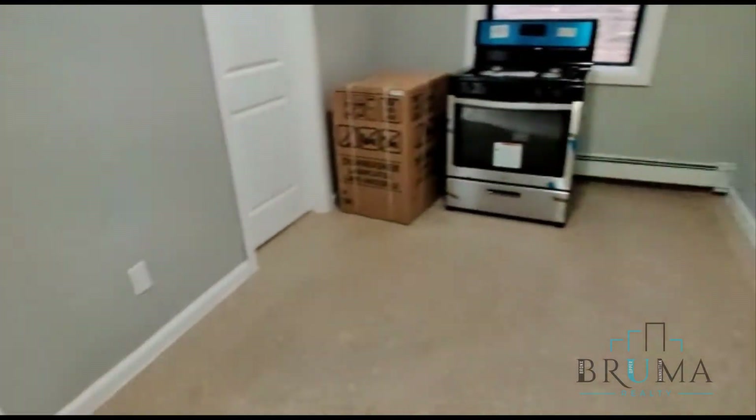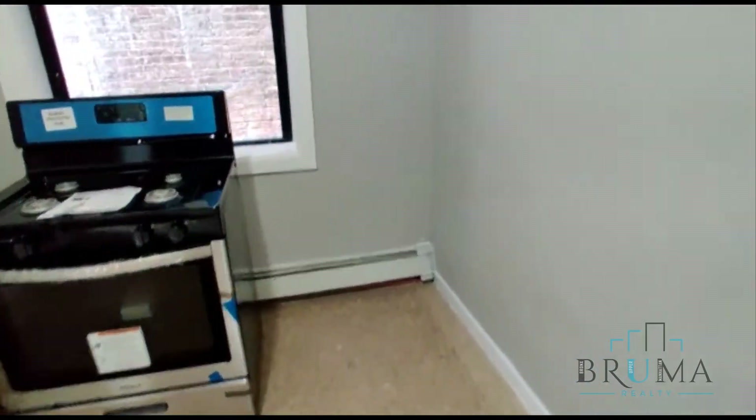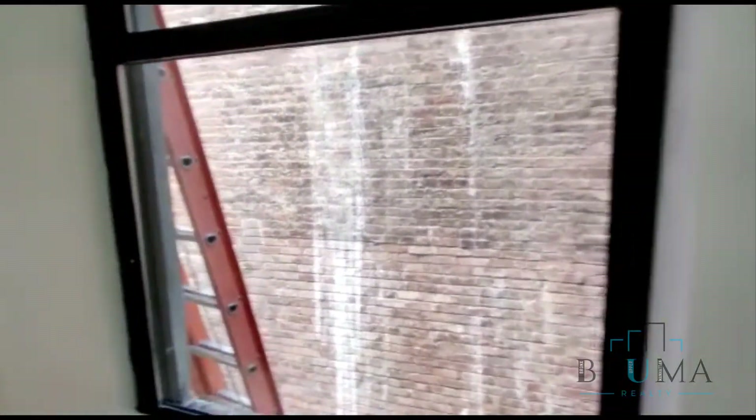Here is the living area. Very big window.